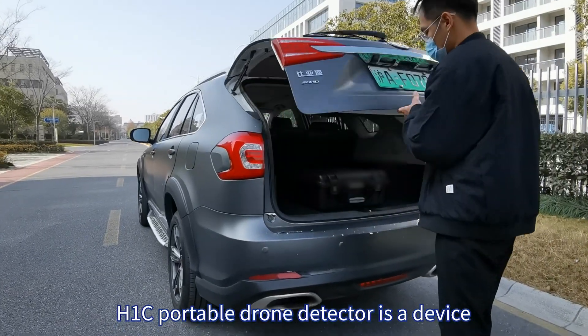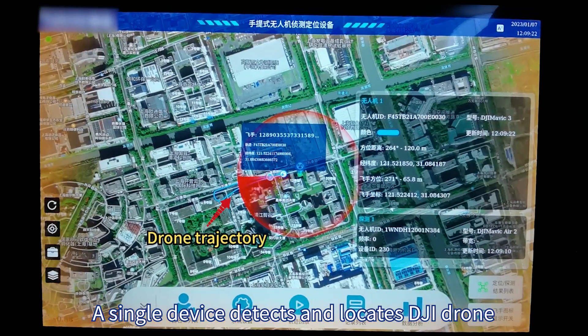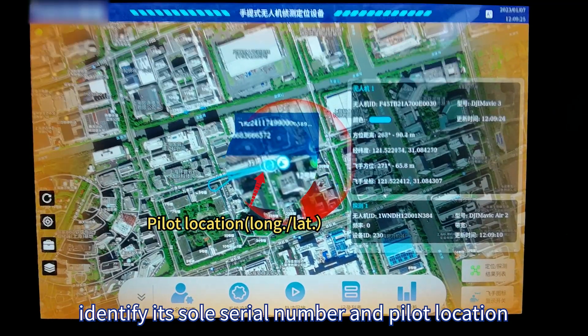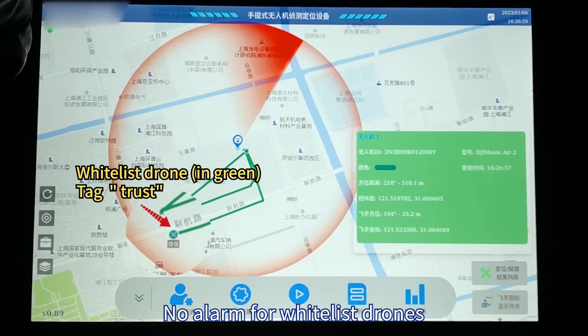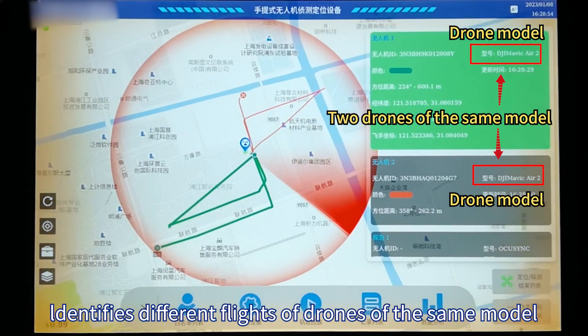The H1C Portable Drone Detector is a device for drone monitoring. A single device detects and locates DJI drones, identifies the sole serial number and pilot location, and supports blacklisting and whitelisting of drones. There is no alarm for whitelisted drones, and it can identify different flights of drones of the same model.